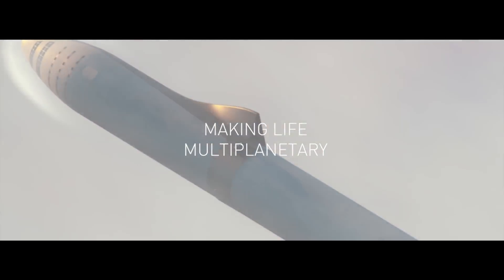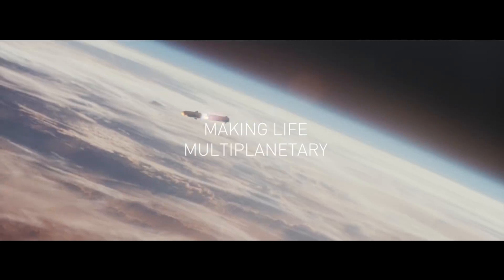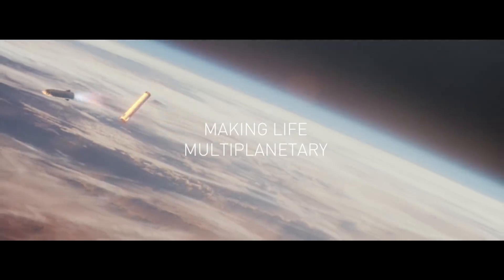For the uninitiated, SpaceX is developing the space launch vehicle that will enable humanity to go to Mars, called the Big Falcon Rocket, or BFR.